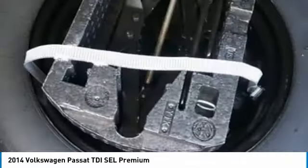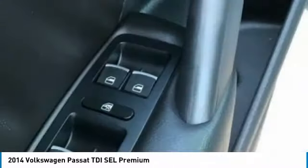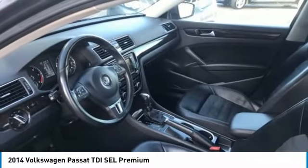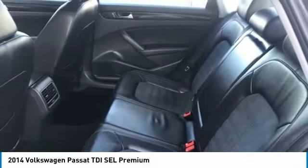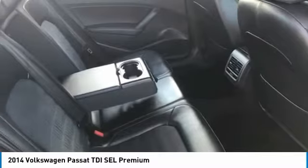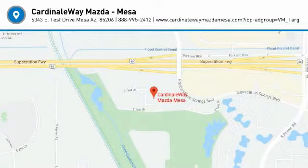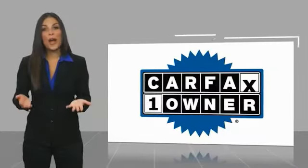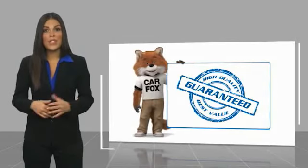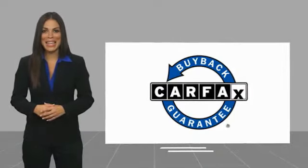Come take a test drive today. This is a one owner vehicle with a Carfax vehicle history report. Be sure to find a complimentary copy of this report online or contact the dealership. This vehicle qualifies for the Carfax buyback guarantee.